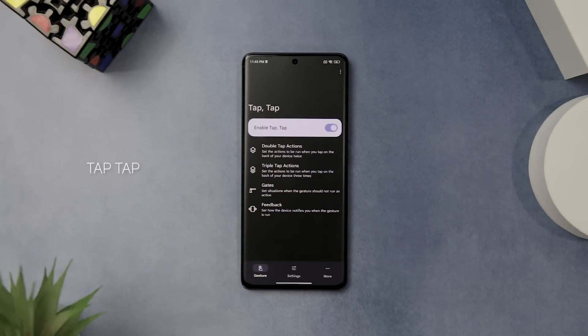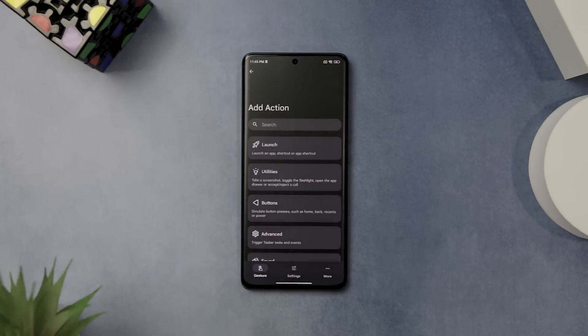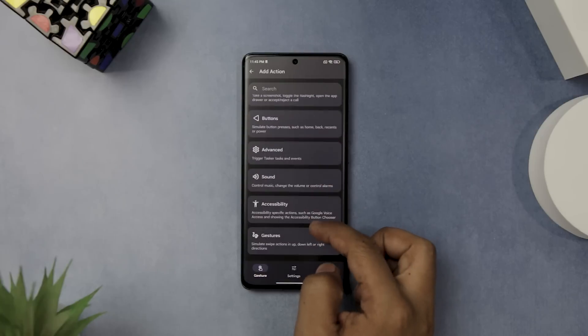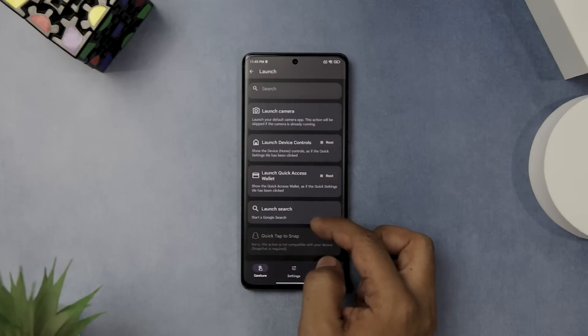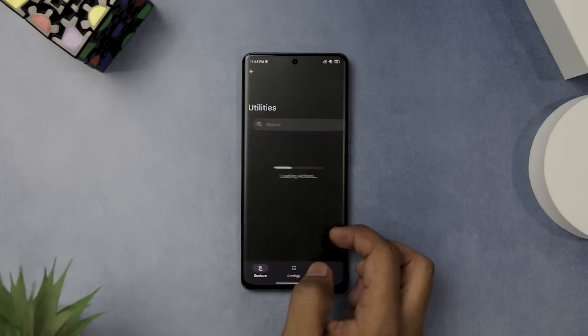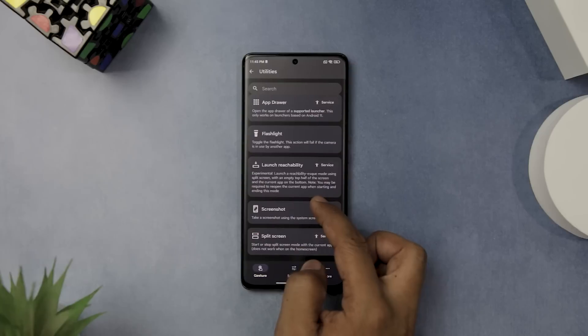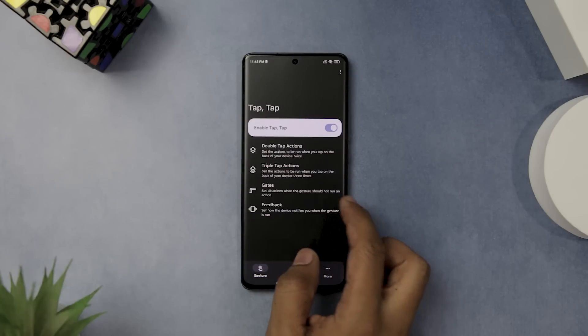If you're looking to boost your productivity on Android devices, then TapTap is an app that you should definitely give a try. This app allows you to enable a feature that is currently only available on Google Pixel and some Samsung devices — that is double or triple tapping the back of your device to perform a certain action. TapTap has over 50 actions that can be set to run when you double or triple tap on the back of your device, including launching an app, toggling the flashlight, simulating button presses and even running a Tasker task.